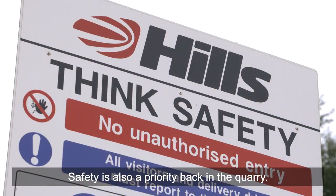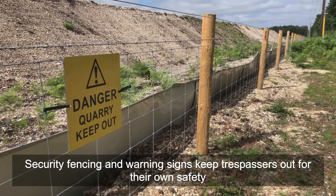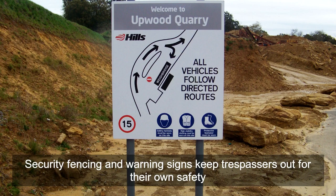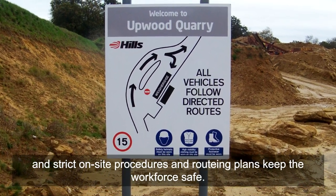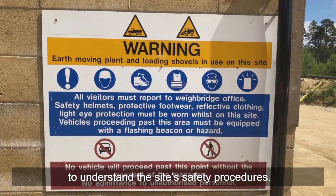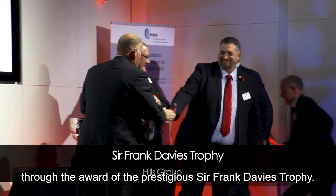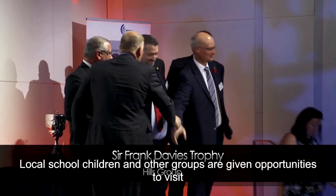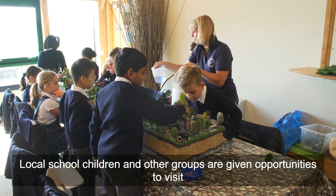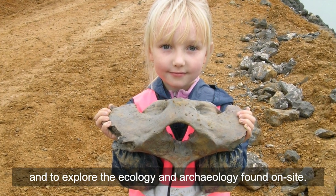Safety is also a priority back at the quarry. Hills is committed to the industry-wide Stay Safe campaign. Security fencing and warning signs keep trespassers out for their own safety, and strict on-site procedures and routing plans keep the workforce safe. Hills employees receive extensive health and safety training and regular updates, while all visitors undergo an induction to understand the site's safety procedures. Hills' commitment to health and safety has been recognised through the award of the prestigious Sir Frank Davies Trophy. Local school children and other groups are given opportunities to visit and understand the operational lifecycle of a quarry, and to explore the ecology and archaeology found on site.